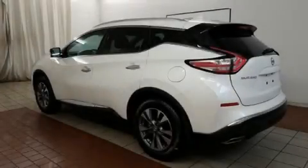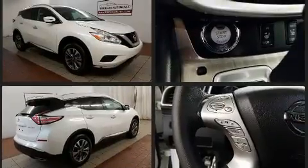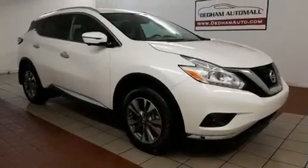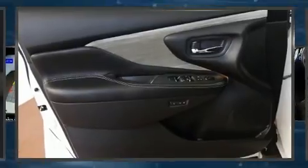Treat yourself to a test drive in the 2017 Nissan Murano with fewer than a thousand miles on the odometer. This four-door sport utility vehicle prioritizes comfort, safety, and convenience. It features an automatic transmission, all-wheel drive, and a 3.5-liter six-cylinder engine.